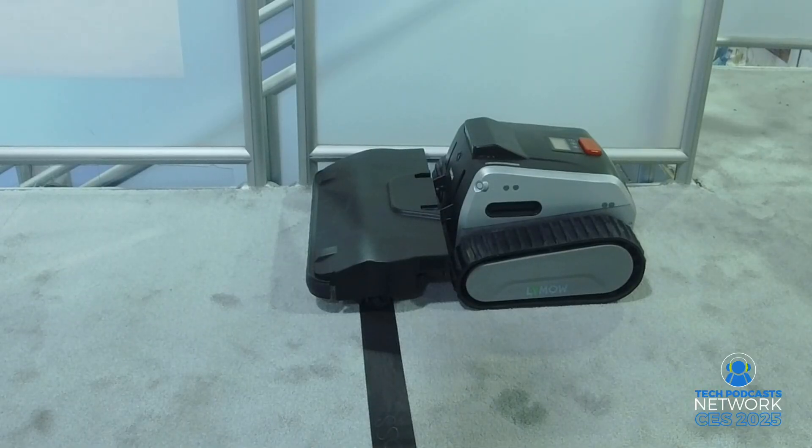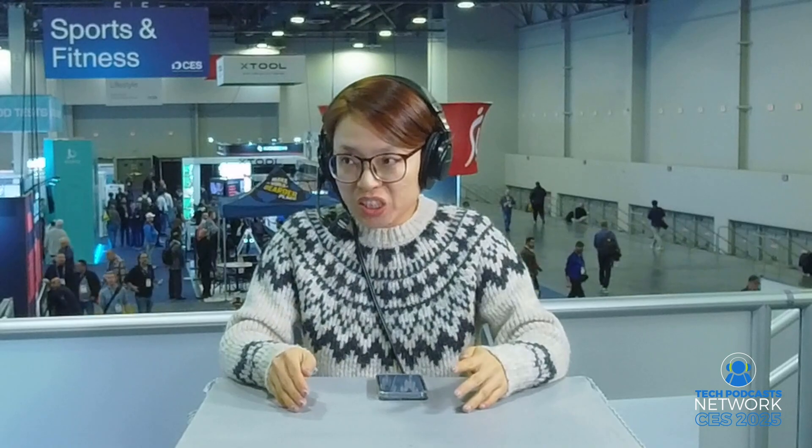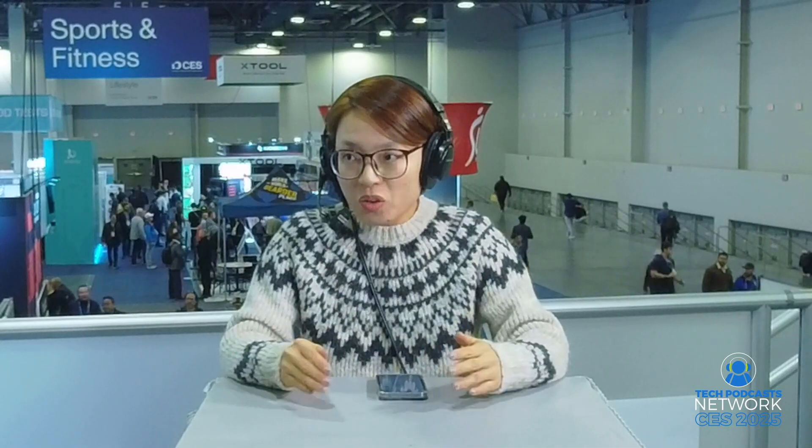And with the track tread design, it provides incredible traction and stability. It can climb hills up to 45 degrees and glides over obstacles such as tree branches or uneven ground with up to two-inch clearance. So no matter how challenging your lawn is, it handles like a pro.